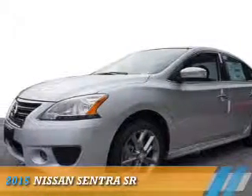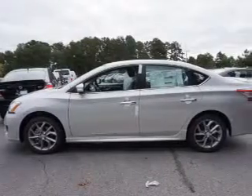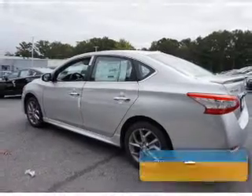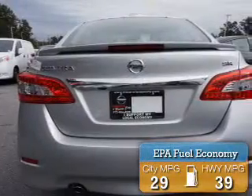Presenting the 2015 Nissan Sentra. It's powered by front wheel drive, a 1.8 liter 4 cylinder engine and a continuously variable transmission. Great fuel efficiency saves you money by requiring fewer trips to the gas station.